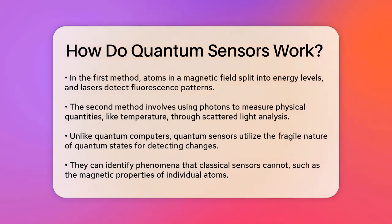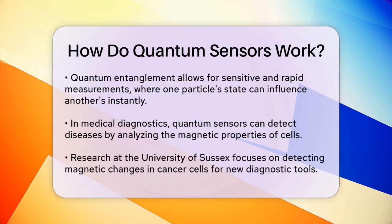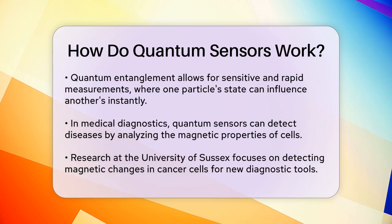These sensors are different from quantum computers because they actually benefit from the fragile nature of quantum states. While quantum computers need stable states to perform calculations, quantum sensors use these fragile states to detect very small changes in the environment, such as changes in rotation, pressure, gravity, or magnetic and electric fields.